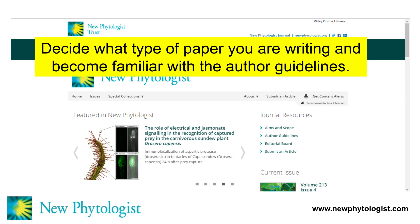Looking at another screenshot, it's important to decide what type of paper you're writing and to become familiar with the author guidelines. On the screenshot, you can see there's a tab to the author guidelines. These are very important — they dictate the format of the manuscript you will write, and you really must pay very close attention to these.